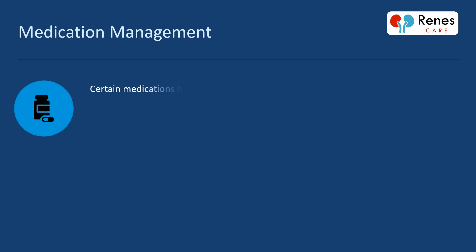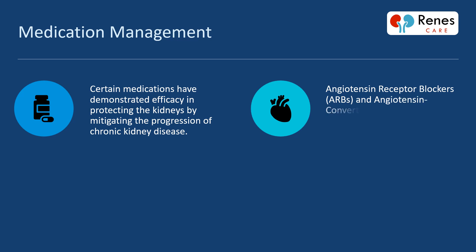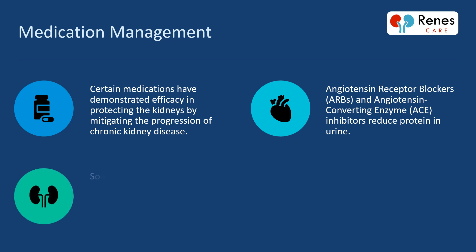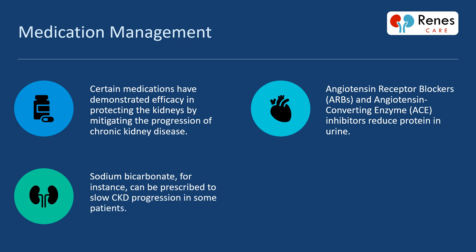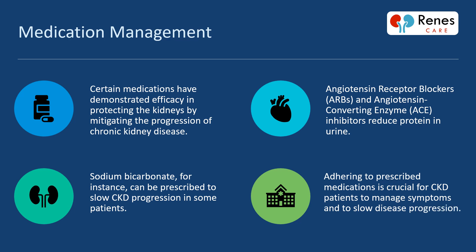Certain medications have demonstrated efficacy in protecting the kidneys by mitigating the progression of chronic kidney disease. Angiotensin receptor blockers (ARBs) and angiotensin-converting enzyme (ACE) inhibitors reduce protein in urine. Sodium bicarbonate, for instance, can be prescribed to slow CKD progression in some patients. Adhering to prescribed medications is crucial for CKD patients to manage symptoms and slow disease progression.